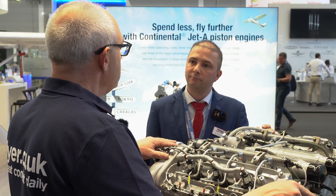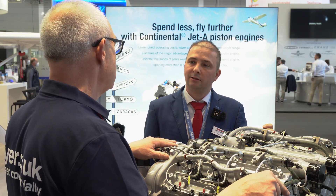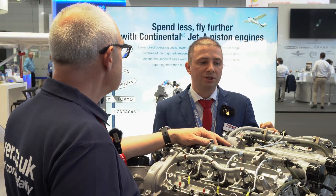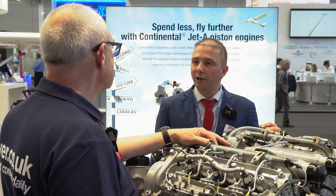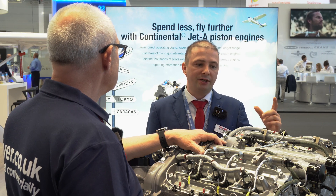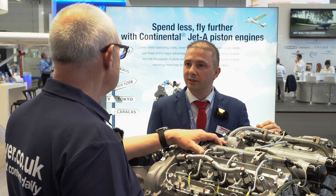So as I understand it, the gearbox originally had a TBR of 600 hours, but it's now an on-condition unit? Yes. The gearbox itself now has engine lifetime. It was agreed with our authority that we have to inspect it by oil analysis. And is that oil analysis done by the service centers? Yes, it's done directly by the service centers, and they can send those oil samples to any laboratory they want — they just have to use standard methods to analyze it.